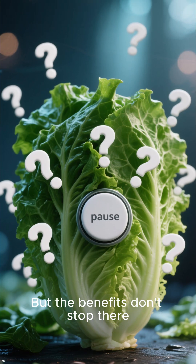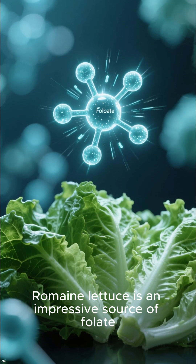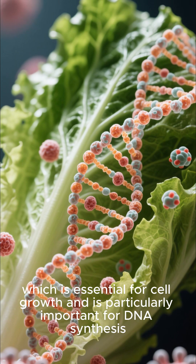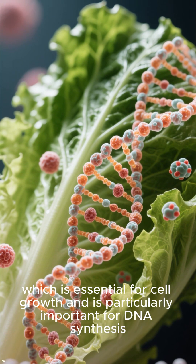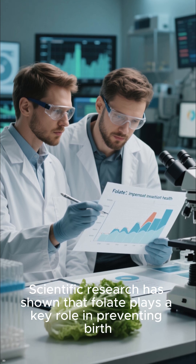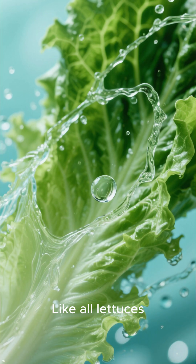But the benefits don't stop there. Romaine lettuce is an impressive source of folate, which is essential for cell growth and is particularly important for DNA synthesis. Scientific research has shown that folate plays a key role in preventing birth defects and promoting overall cellular health.